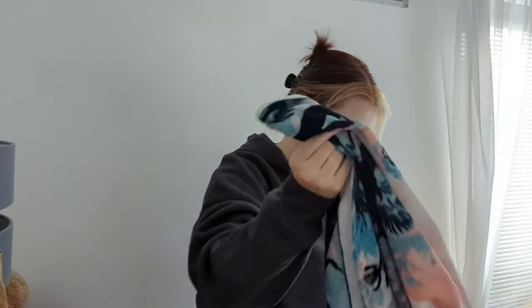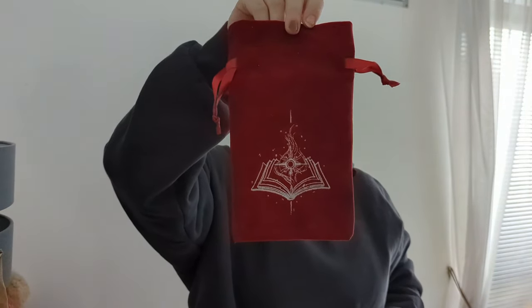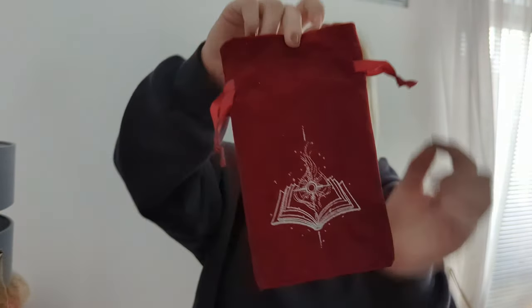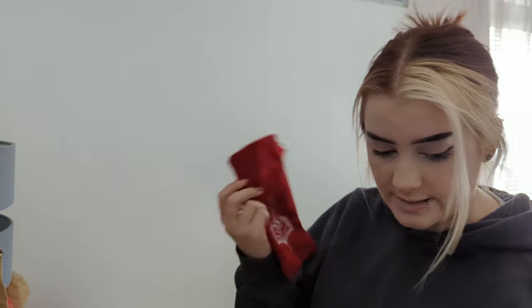The next thing I'm pulling out of our box of goodies is this adorable pouch. I think I'll be putting tarot cards in it or something like that. It's got this lovely embroidered detailing, and the inside is just kind of silver. This is the Guild of Knowledge embroidered pouch, designed by Alex Maria Power.